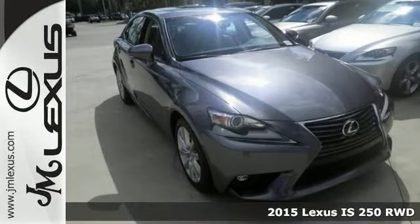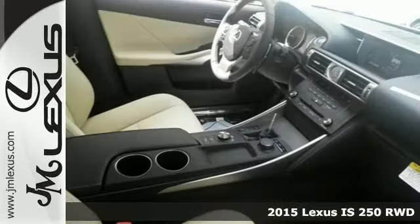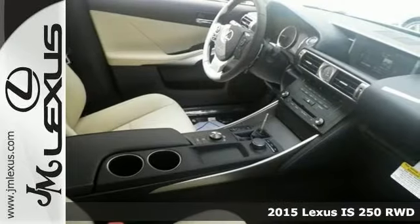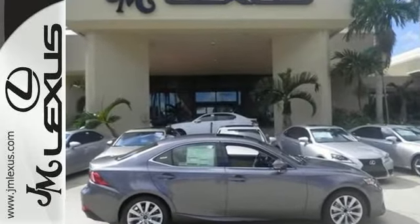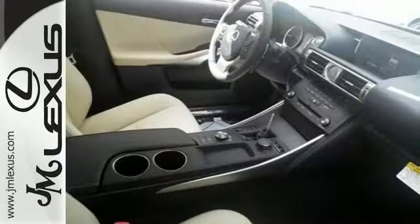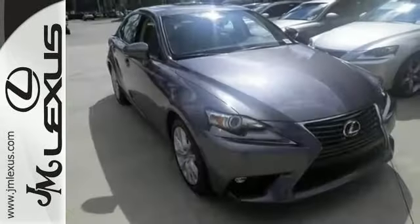You can never go wrong with this 2015 Lexus IS250. With a sunroof and backup camera and Bluetooth wireless, it's certainly going to sell fast. You'll get the Xenon headlights too and heated mirrors, as well as stability and traction control. And it has steering wheel controls as well as a dual exhaust and so many other features that make it so appealing.